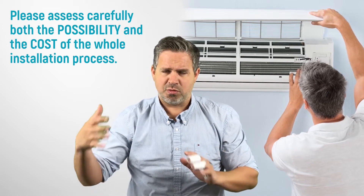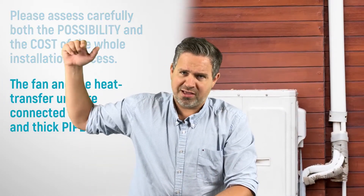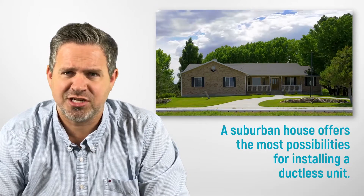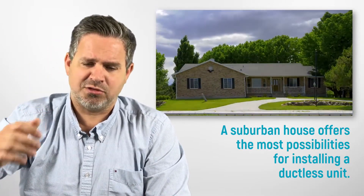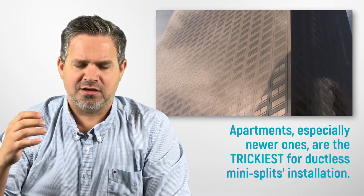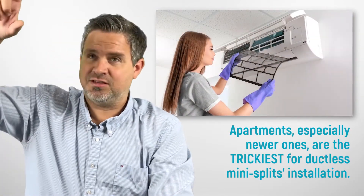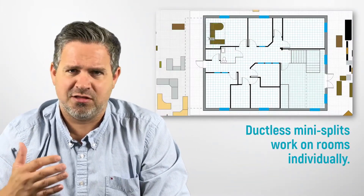We drill the hole and put it in. Another downside is that wherever we put one of those heads, we have to physically run pipes — about this big around — from the head back to the outdoor unit. In a house, detached home, or townhouse there are lots of places to run pipes: the attic, crawl space, and so on. But in an apartment, the challenge is where to cut holes and hide the pipes. A lot of times you end up boxing the ceiling in the corner of the room, and it can get quite messy.